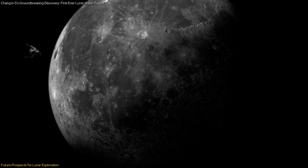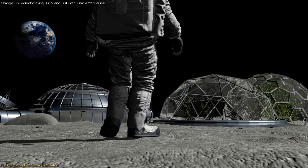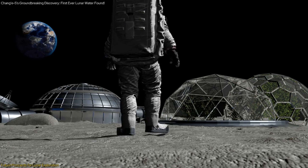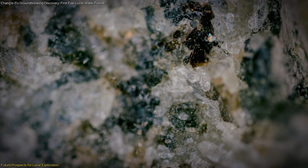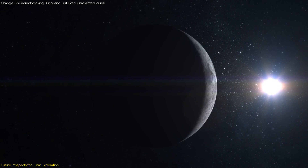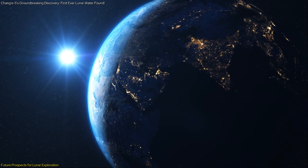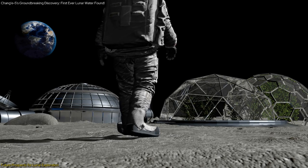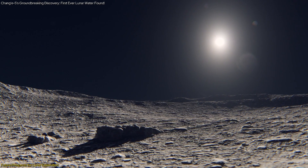The stability of these hydrated minerals in high-latitude regions of the moon, even in sunlit areas, makes them a reliable source of water. This ensures that future lunar missions can access water without relying on volatile ice deposits, which are more challenging to locate and extract. The presence of hydrated minerals suggests that water is not only more widespread on the moon, but also exists in forms that are more accessible and stable — a transformative development for humanity's broader space ambitions and the goal of establishing a sustainable human presence on the moon.